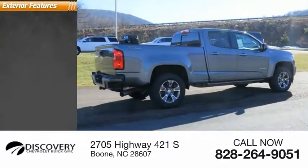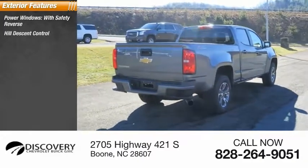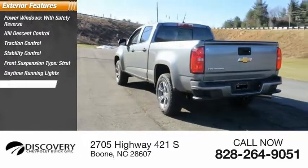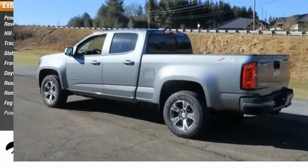Here are some of this vehicle's great options: power windows with safety reverse, hill descent control, traction control, stability control, front suspension type strut, daytime running lights, rear step bumper, remote engine start, fog lights, and power brakes.